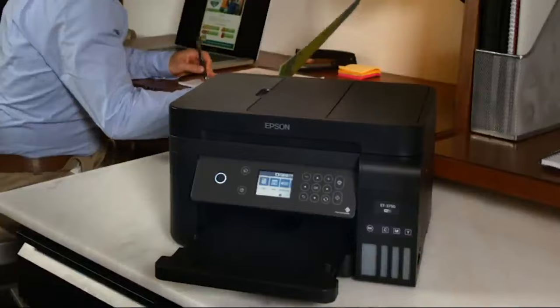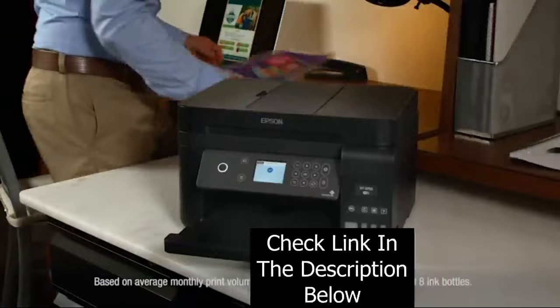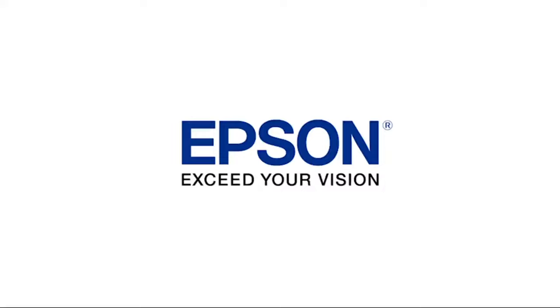Enjoy the freedom to print anything you want in color without worry. The new Workforce ET3750 EcoTank All-in-One — only from Epson. It's an unbeatable combination of value and convenience. Epson. Exceed your vision.